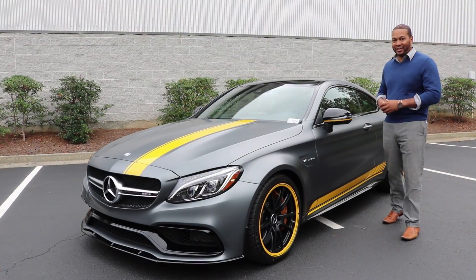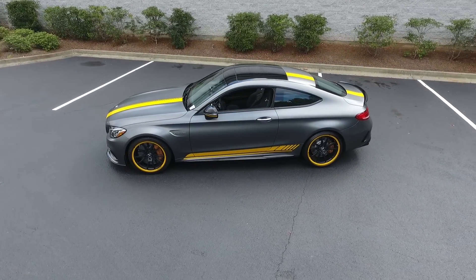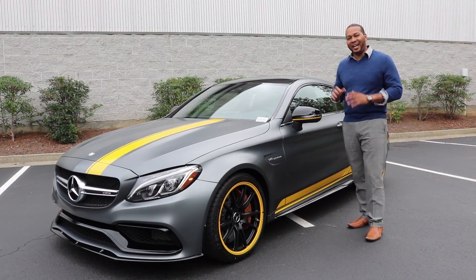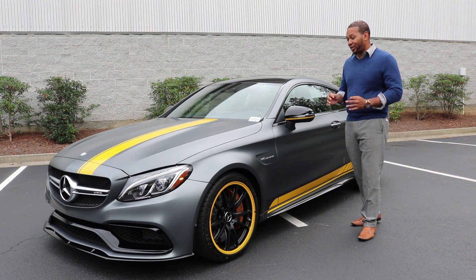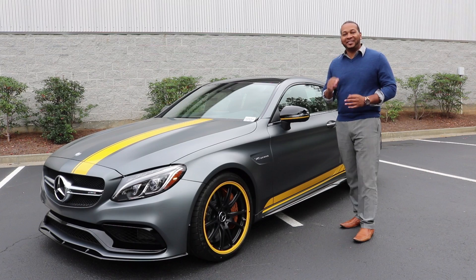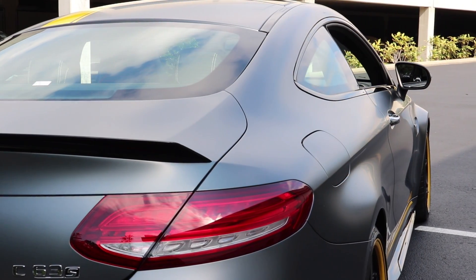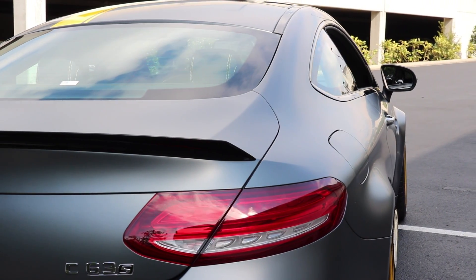Compared to the traditional C coupe, the C63S gets front and rear axles with wider tracks composed of AMG components that increase rigidity and reduce weight. You're also going to get revised elasto-kinematics and wheel locations, which help increase negative camber. That negative camber gives you increased grip and stability at higher speeds.